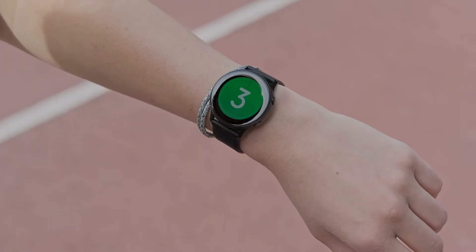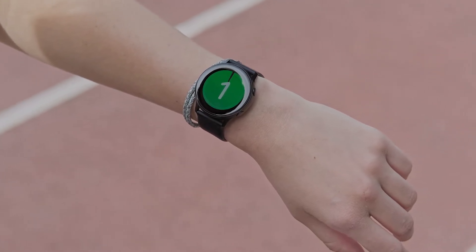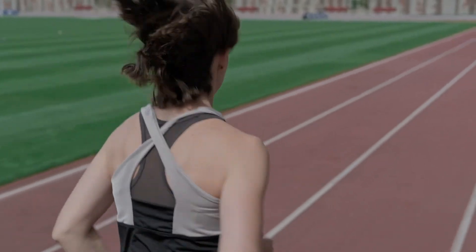The Apex does have a few drawbacks. The optical heart rate monitor is spotty, with signal dropouts resulting in inaccurate heart rate readings, and the device's battery life is relatively short. Our tests measured 35 hours of GPS battery life.